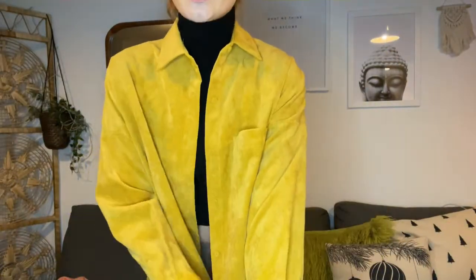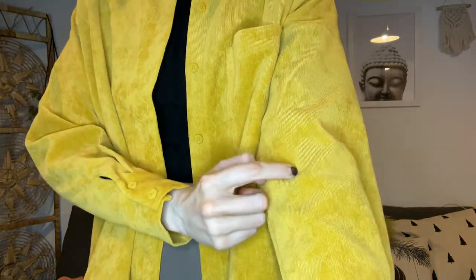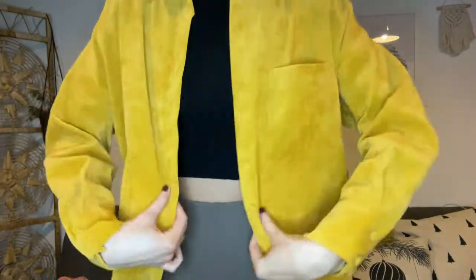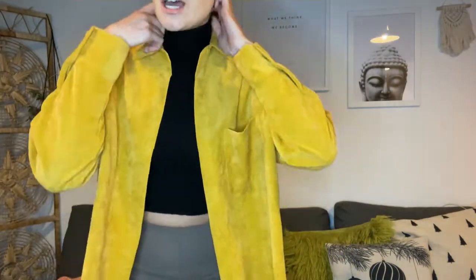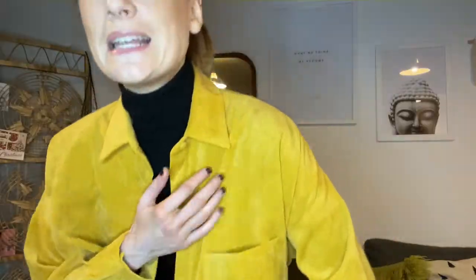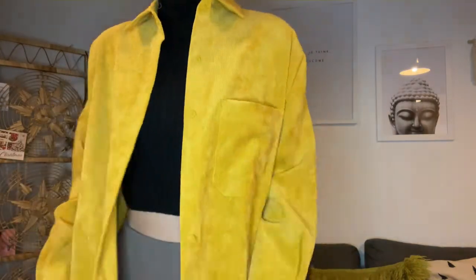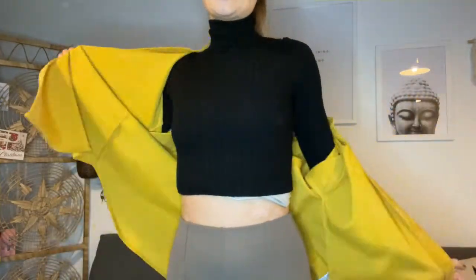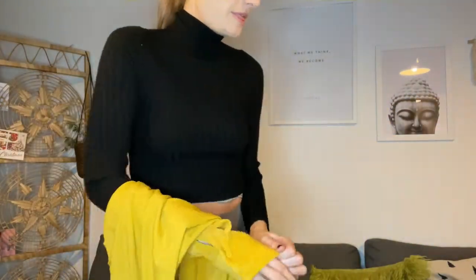I've also got this really thin corduroy mustard color shirt from Zara — just baggy and oversized. Weirdly, I have the exact same shirt in beige which I think is about four years old. They've brought it back around — literally the same fit, same material. I need to find some outfits to go with this one.